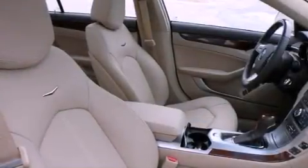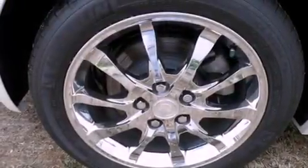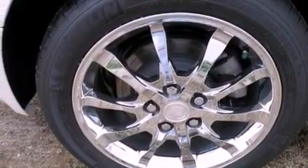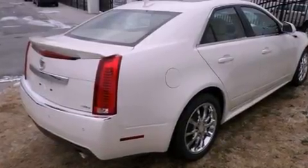The following features are also included: chrome wheels, a power driver's seat, steering wheel controls, leather seats, variable valve timing, an illuminated passenger side vanity mirror, fog lamps, a traction control system, a rear parking aid, and cruise control.